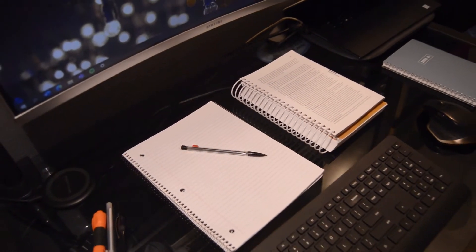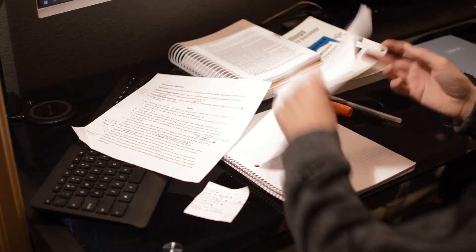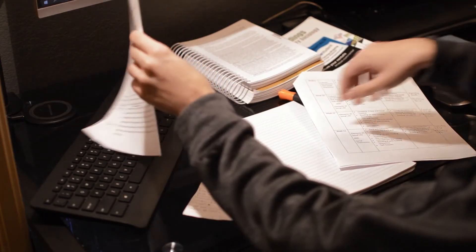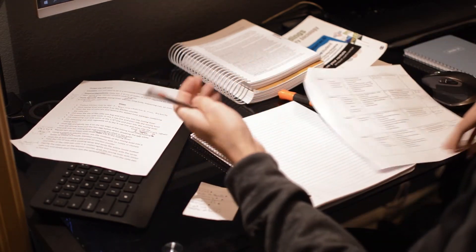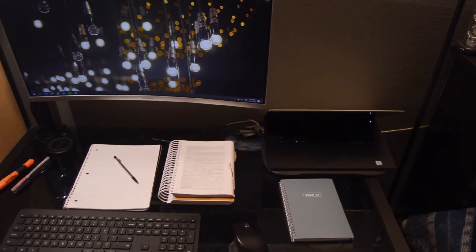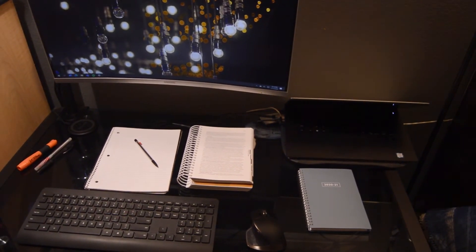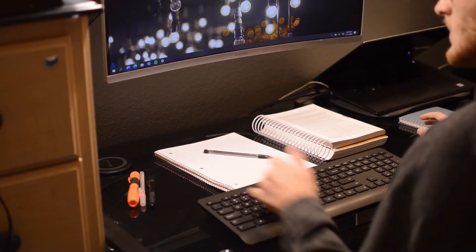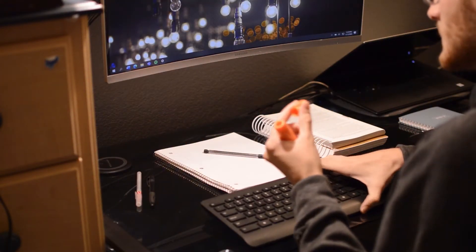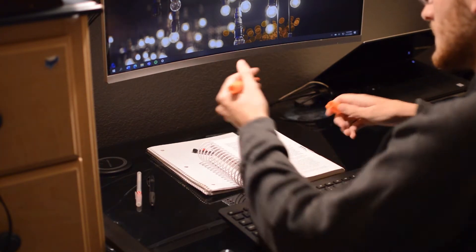Staying organized has a big impact on how fluently one can work. The last thing you would want is to get distracted because you lost your pencil under a cluttered mess. When creating a work environment, organize the location of things such as pens and notebooks so they are easily accessible and not impeding on workspace. Doing so can help maintain focus and limit the amount of distractions in the environment.